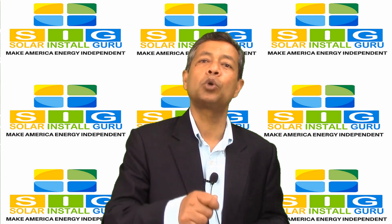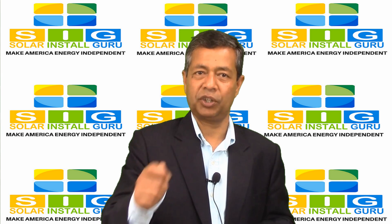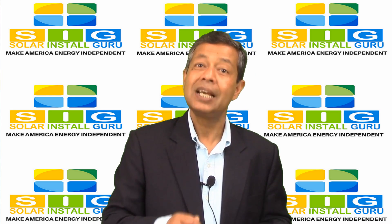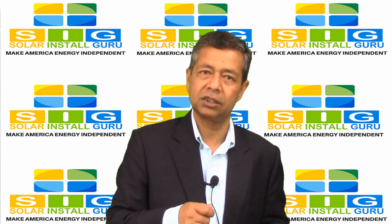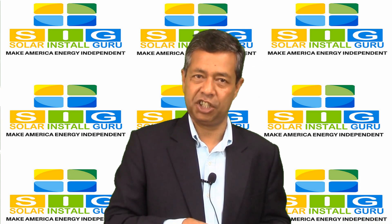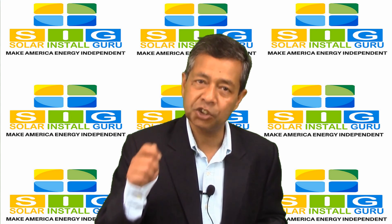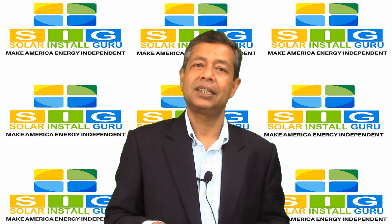How to monitor my solar energy system for maximum power generation. It is very important that you monitor your solar energy system, because simple things such as dust or bird droppings on a solar panel can reduce the amount of energy you are producing. The best way to monitor your system is to install a monitoring system.